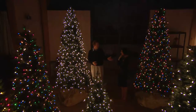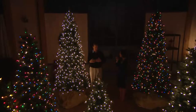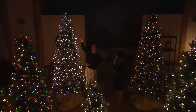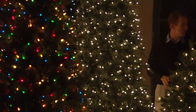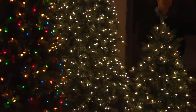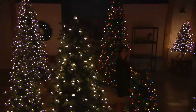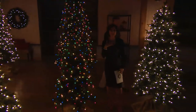The days of stringing 750 lights on a tree are over. It is so easy to set up now. Stringing lights is supposed to be magical and fun, but by the end it becomes an argument and a hassle.